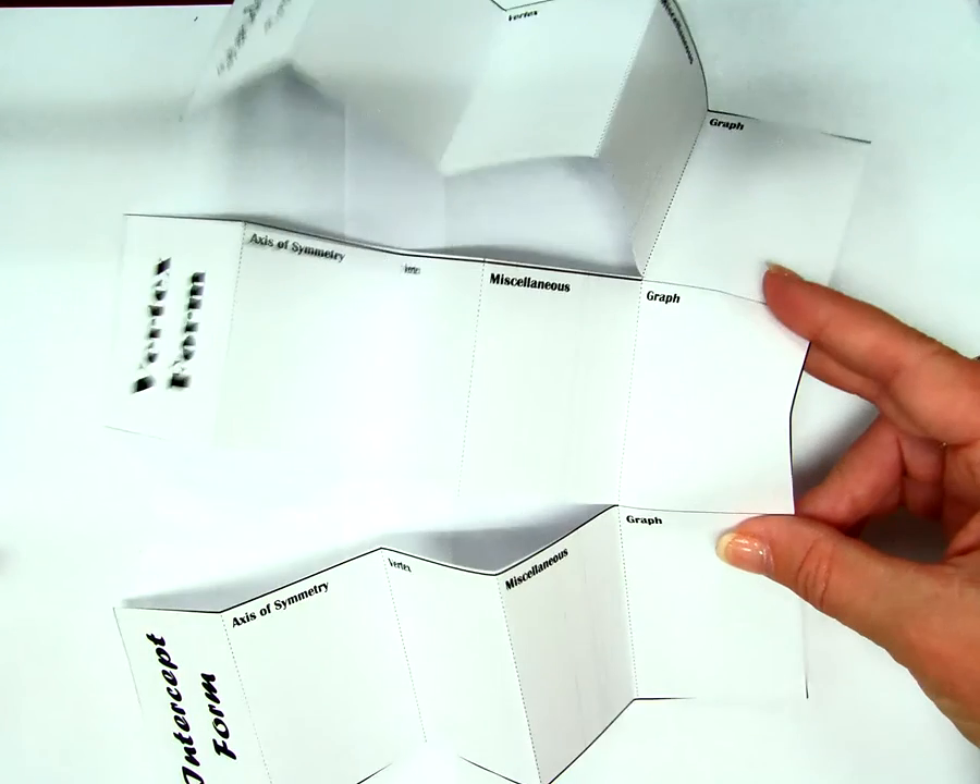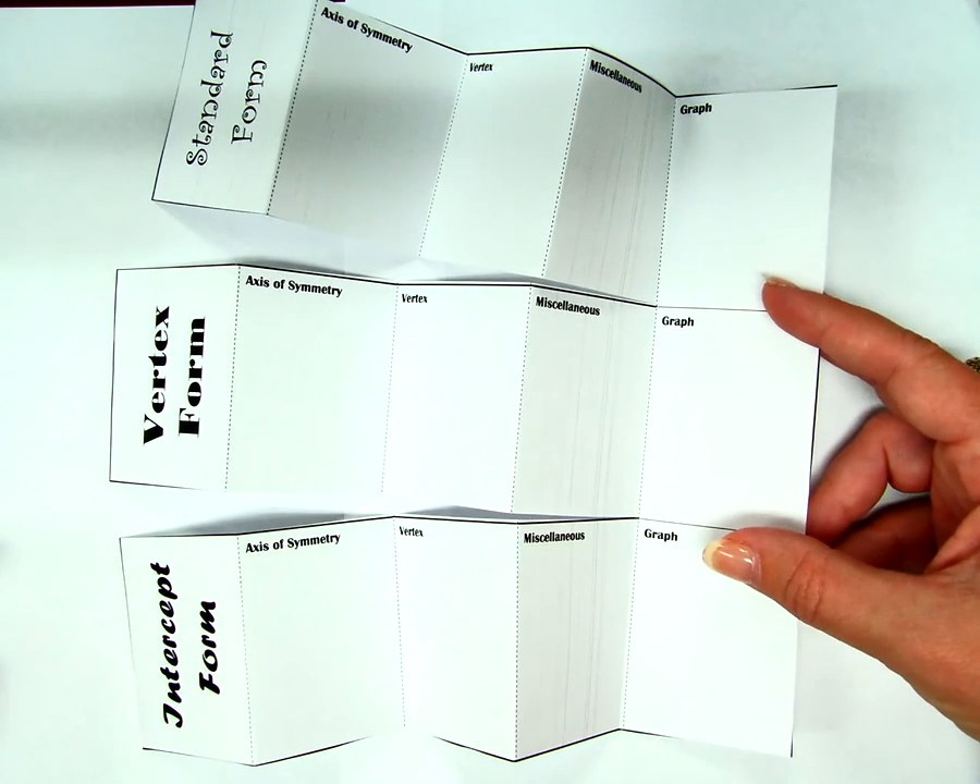See, this isn't cut — this is still together, yes, like that.